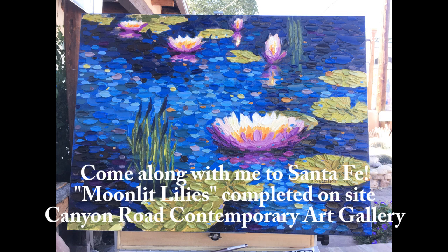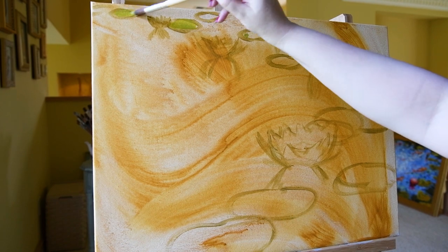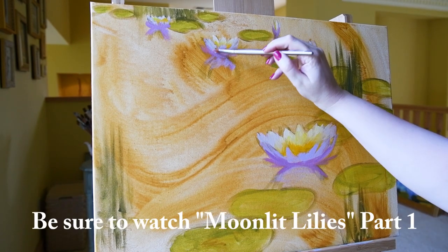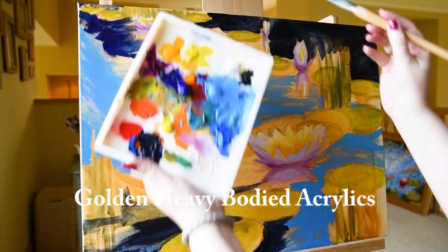Welcome to my studio, it's Dena Tollefson. Come along with me to Santa Fe — I'm going to be finishing a painting called Moonlit Lilies. I've put a little bit of the painting here for you to see. If you haven't had a chance yet to watch Moonlit Lilies Part One, I have a detailed video showing how I put this painting together.